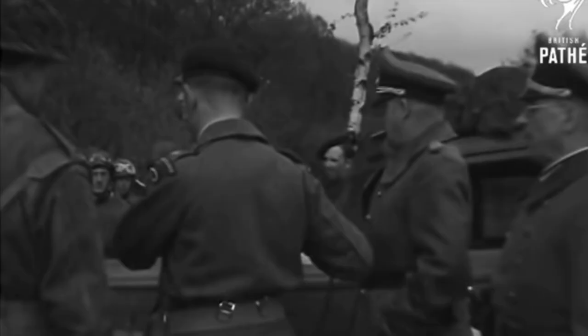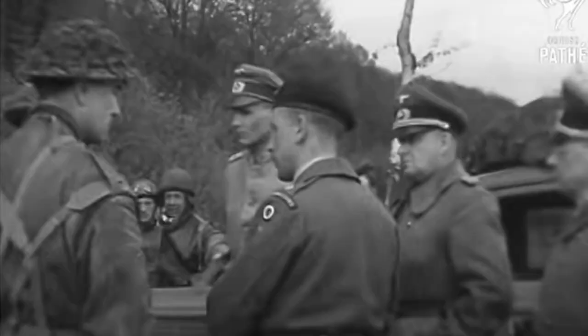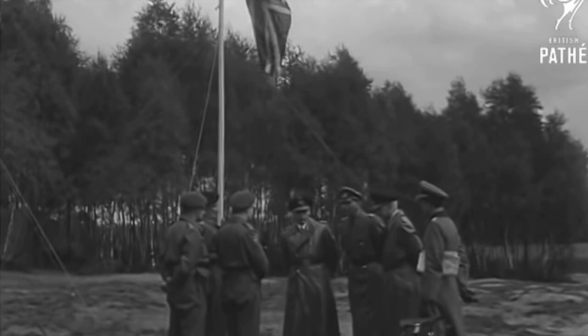With the men of Operation Tracer simply waiting for orders to commence, British military leaders were so excited about what they had prepared in Gibraltar that similar plans began to be talked about for other areas of Europe that seemed at risk of falling into Nazi hands. Though none of these plans were ever enacted, it's possible that continued Nazi advances might have led to dozens of British soldiers following the lead of the men inside the Rock of Gibraltar. There are even rumors, which have never been confirmed, that the British might have dug out a second cavern inside the rock for another team — meaning there could be a second cavern still hidden somewhere inside the maze of tunnels.